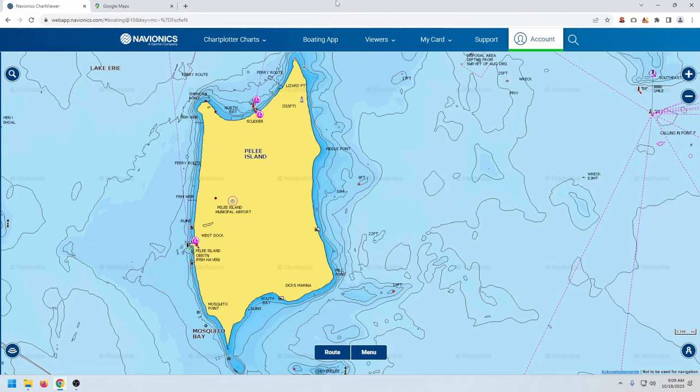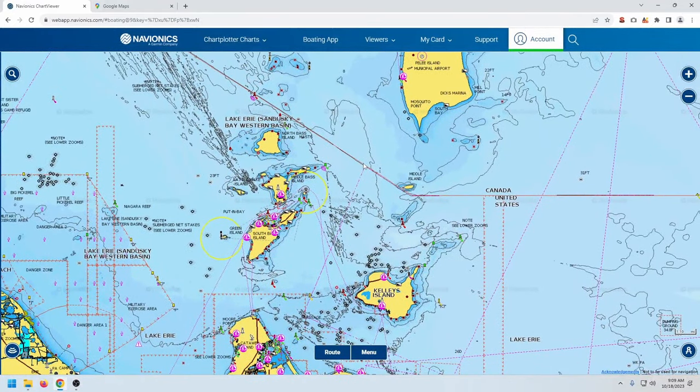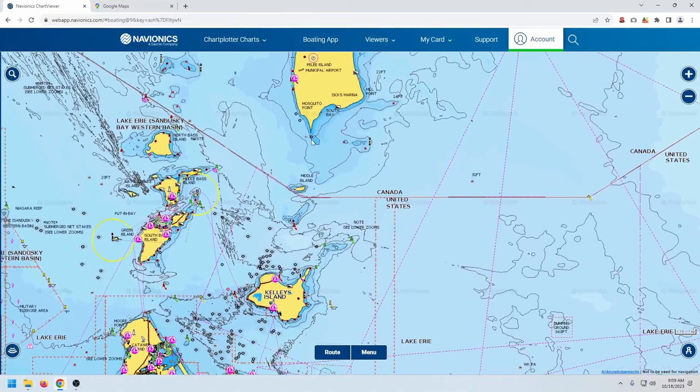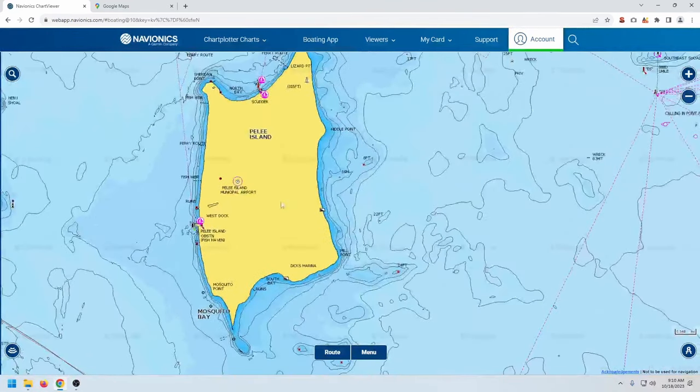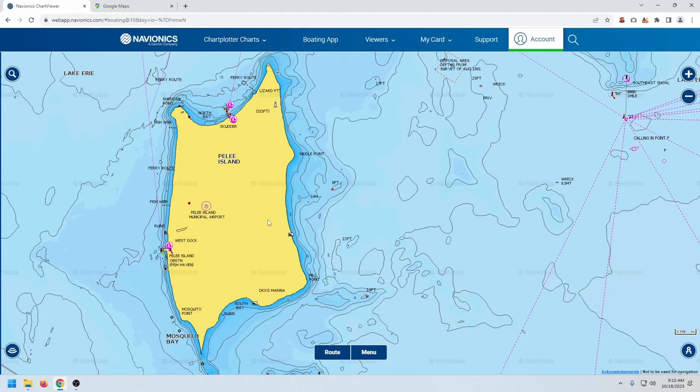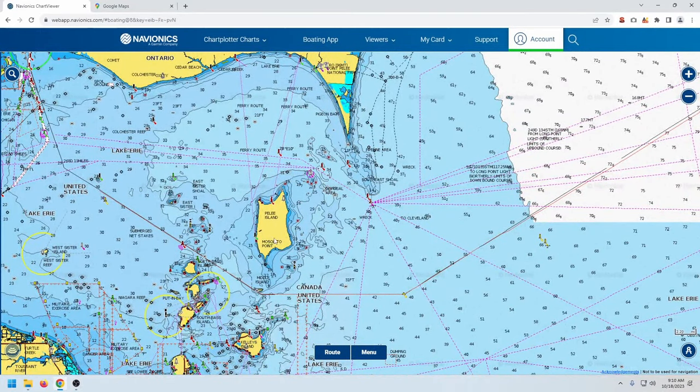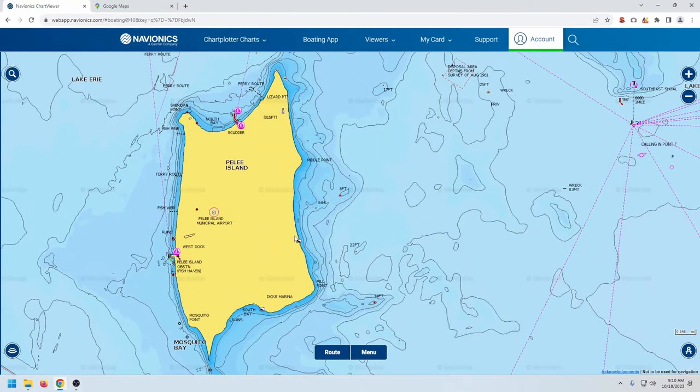Welcome to the Lake Erie Smallmouth series. If you're new to the channel, what I've been doing is going through each one of these areas around the western basin, highlighting some good spots to catch smallmouth. I also go through what times to catch them, what baits to use, and stuff like that. We're pretty far into the series now, and today I'd like to cover Pelee Island. I know this is a pretty good hot spot for everybody. If you launch from the southern shore, I'm sure most of you have either ran to Pelee Island, or if you're just interested in fishing Pelee Island, this should be a good guideline and good starting points for you to check.